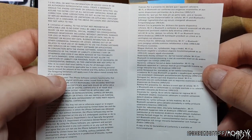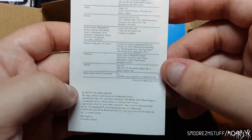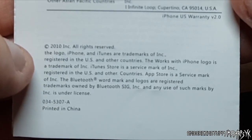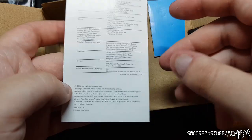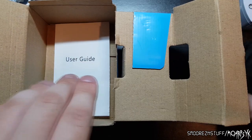I don't fancy myself reading a novel right now. Hold up — 'All rights reserved. The logo, iPhone and iTunes are trademarks of Apple Inc.' The iPhone logo? Why are we talking about an iPhone when we've got a Nokia? It's definitely real, I'm telling you. Super real. Completely legit.